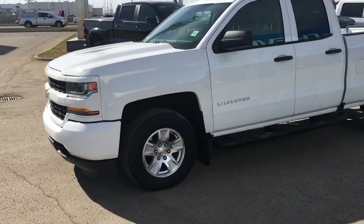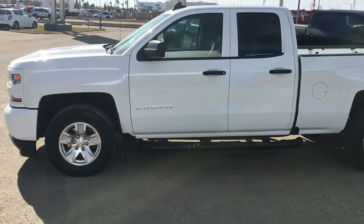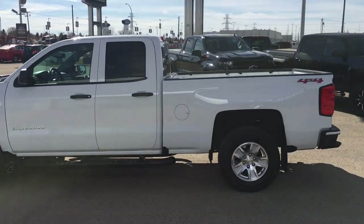These are the wheels. They are aluminum alloy, they are 18 inch, and you will notice that it does have a six inch sidestep there in black. It does have the double for the back and front on this double cab.